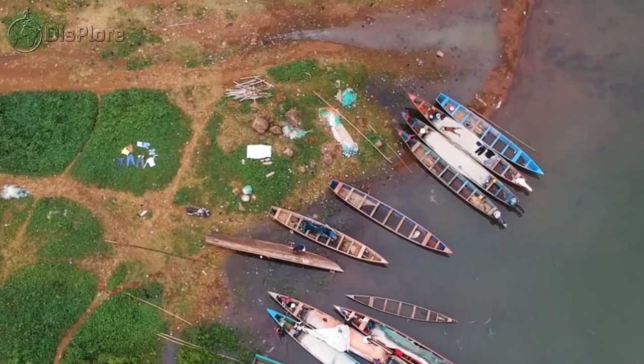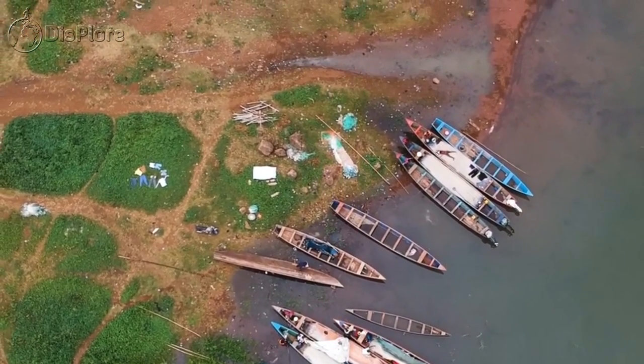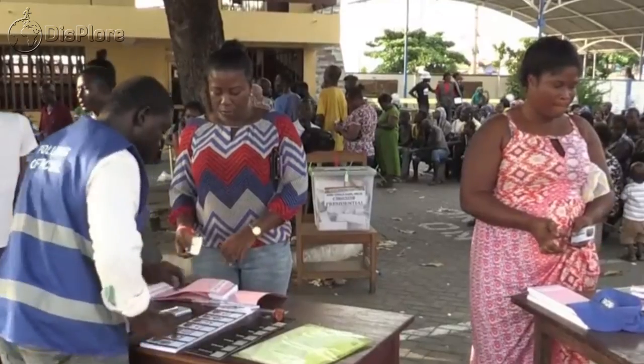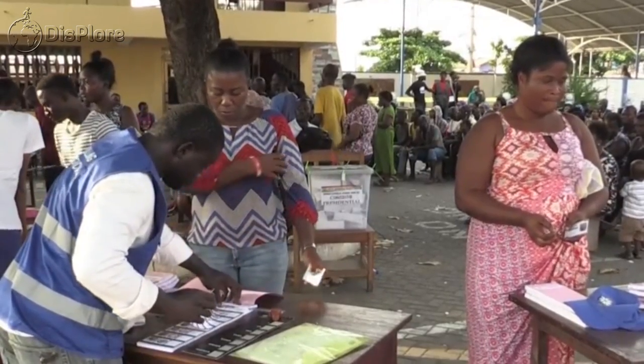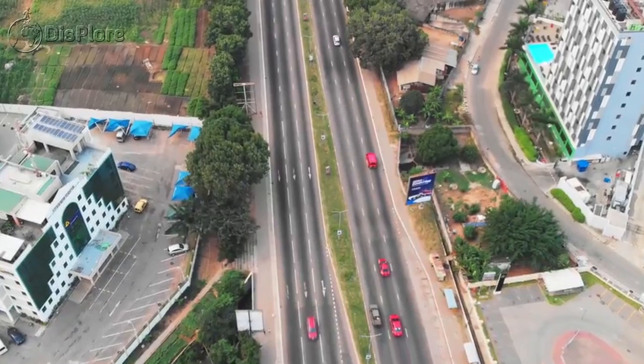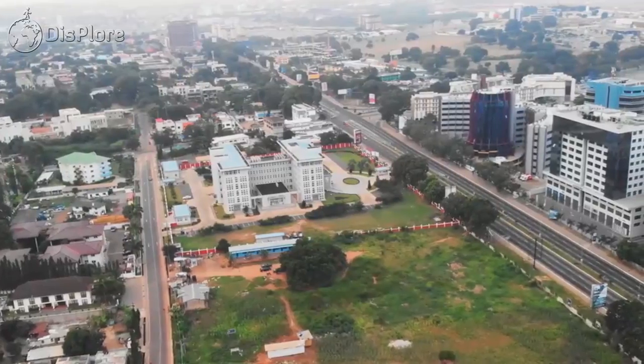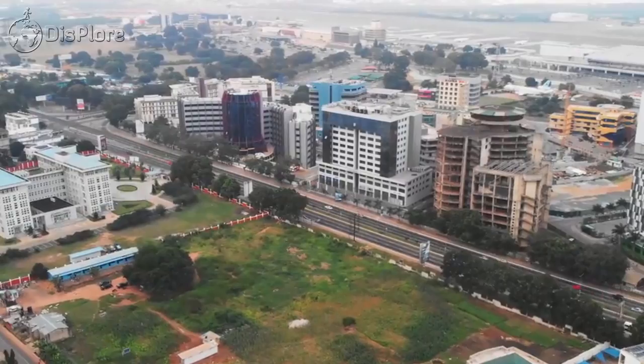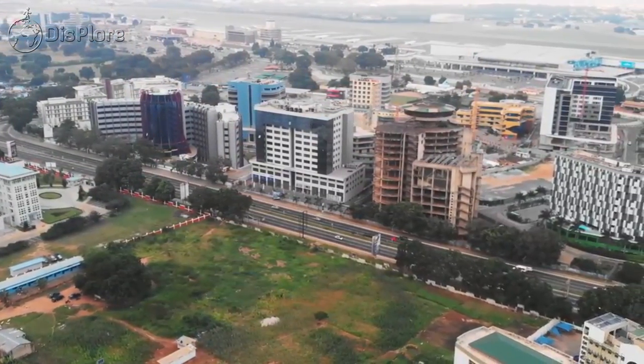Lake Volta, the largest artificial lake in the world, is located entirely within Ghana. The government system is a presidential republic, and the chief of state and head of government is the president. Ghana has a mixed economic system, which includes some private freedom combined with weak centralized economic planning and government regulation.